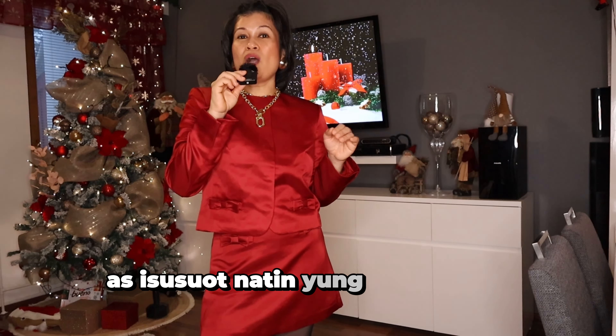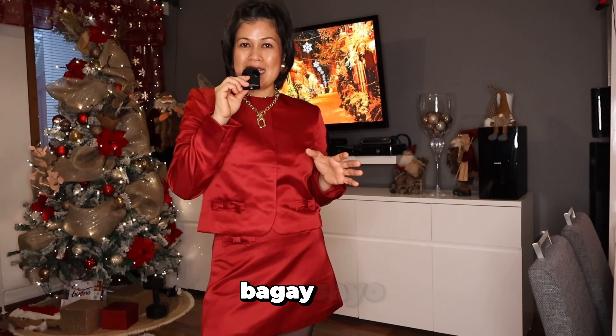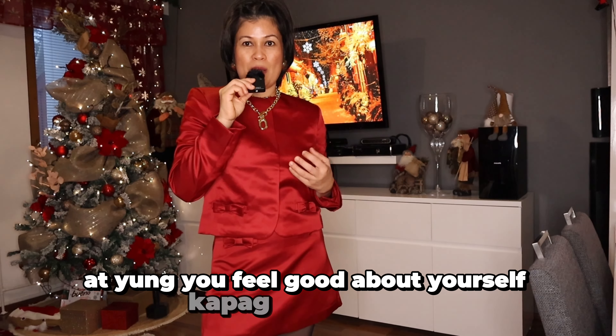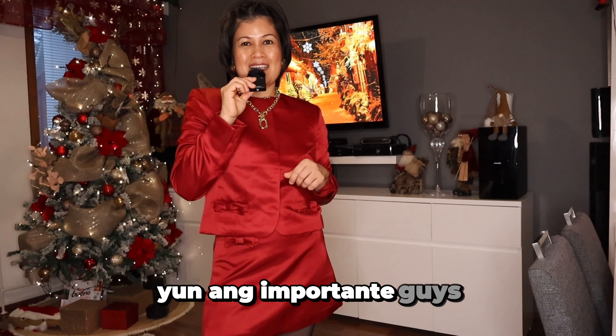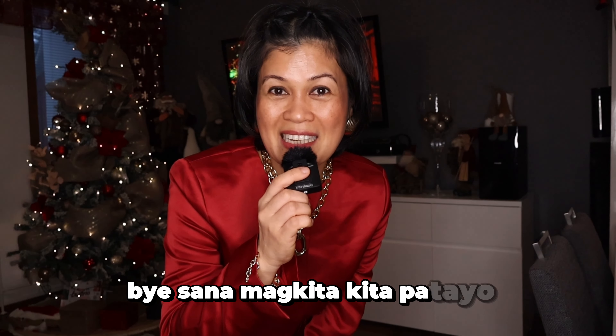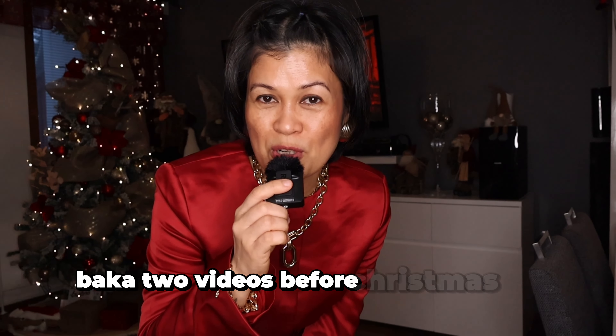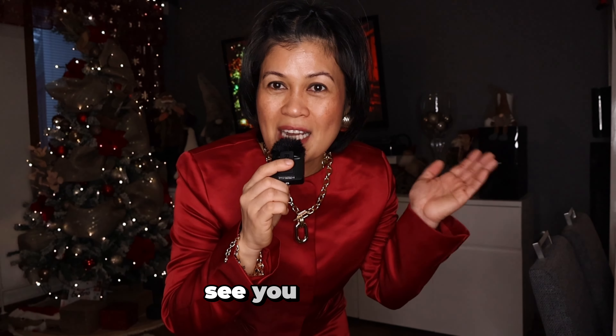Mas isusuot natin yung alam mong komportable ka, bagay sa'yo, at yung you feel good about yourself kapag suot mo siya. Yun ang importante guys. Bye! Sana magkita-kita pa tayo. May isa pa sana akong video before Christmas or paka two videos before Christmas. Let's see. See you guys. Bye.